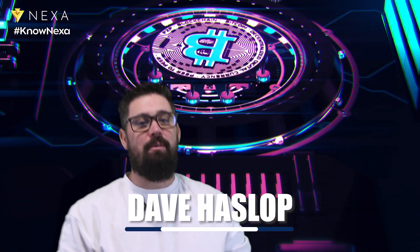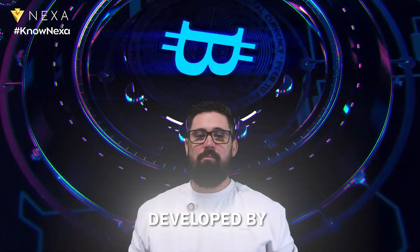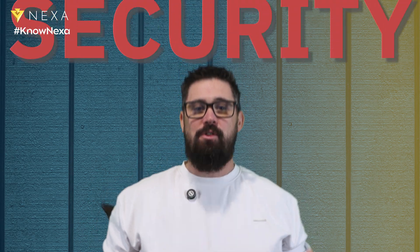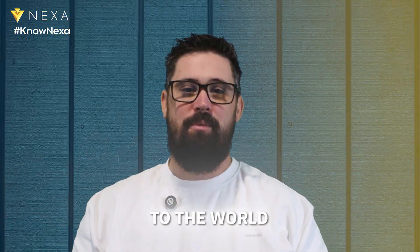Today, I'm going to walk you through TailStorm, an advanced technology developed by Bitcoin Unlimited. Let's explore how TailStorm brings a perfect balance of security and fairness to the world of cryptocurrencies.